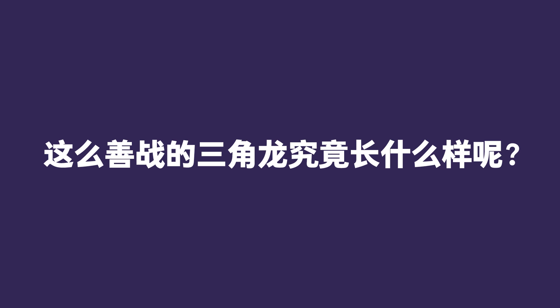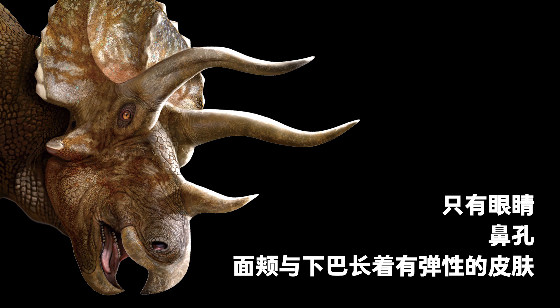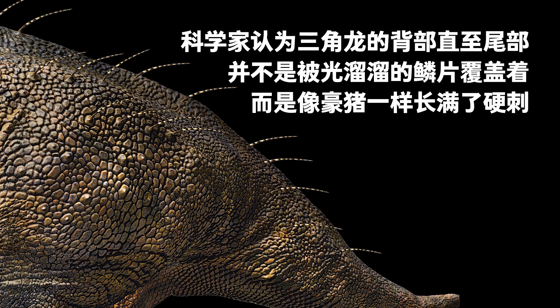What did Triceratops look like? We used to think that its face was completely covered by scales, like all other dinosaurs. But some controversial recent research suggests that the face of the Triceratops was covered with a huge keratinous structure, like wearing a mask made of a turtle shell. In this interpretation, only the eyes, nostrils, cheeks, and chin had elastic skin. Apart from its face, our common knowledge of the skin of Triceratops is also now updated. Researchers have discovered that a large part of its body, from the back to the tail, was not covered by scales but by hard thorns, like porcupines.